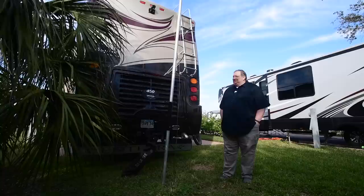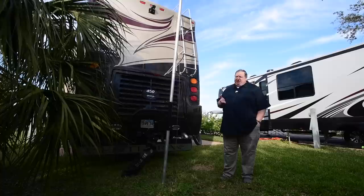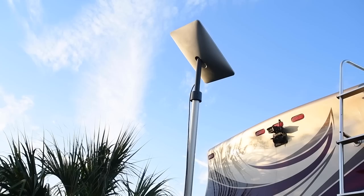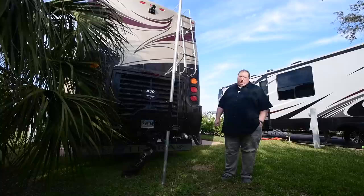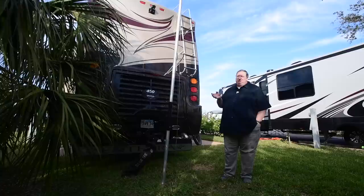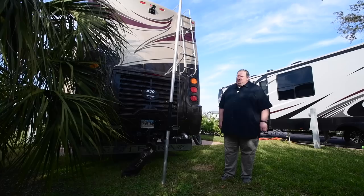One thing we get asked a lot in our travels is what I do for internet. Working all day every day on a lot of Zoom calls and video calls, I need quality internet, so I have quite the setup. One component is Starlink — I found a flagpole mount that goes into our hitch system and gets the dish up in the air so we don't have to worry about trees as much. I also use cellular routers with coverage from all the major providers: AT&T, Verizon, Sprint, and T-Mobile, which gives a lot of redundancy and failover capability. These days, Starlink has pretty much been working for us wherever we've been.